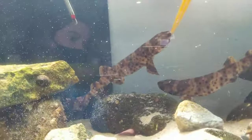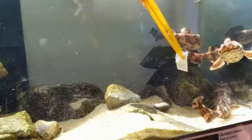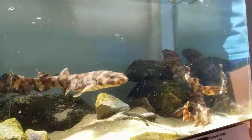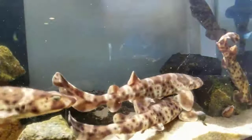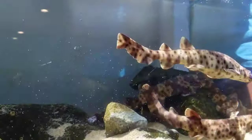Swell sharks get their name because they have a unique adaptation — they can actually suck water or air into their body and swell up to about twice their size. This helps them look bigger to scare off predators, as well as helps them wedge inside rocks so that they can't be pulled out by predators. So that's an adaptation that they have.